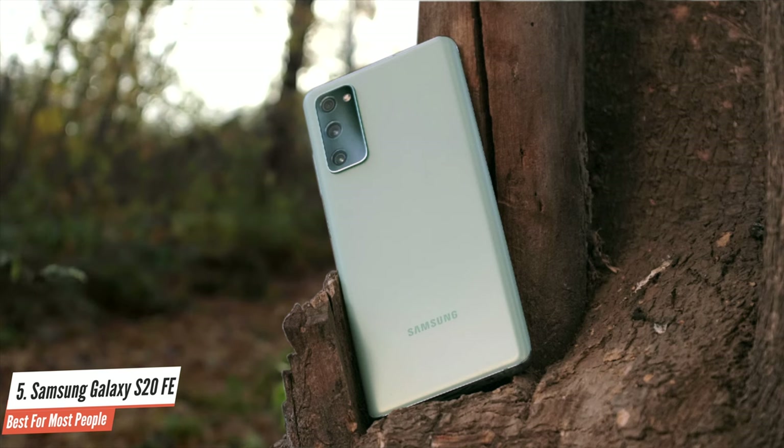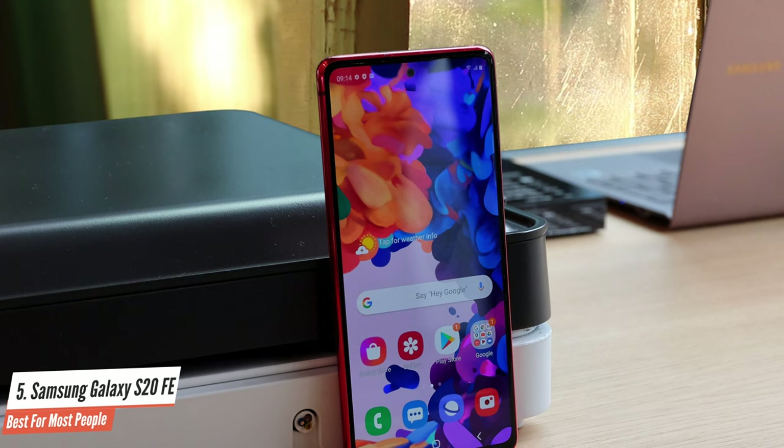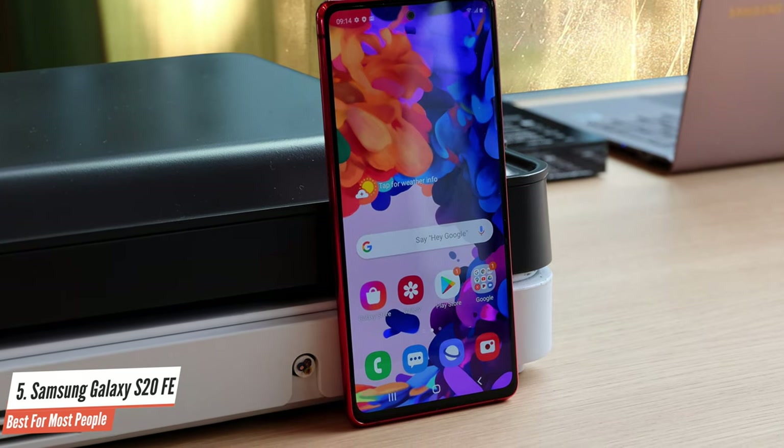A triple camera system is expected on today's top phones, and the Samsung Galaxy S20 FE was sure to include them. With standard, ultra-wide, and telephoto lenses on offer, users have plenty of flexibility to grab the shot they want. The Samsung Galaxy S20 FE is a fine phone, though it stops just short of being excellent.